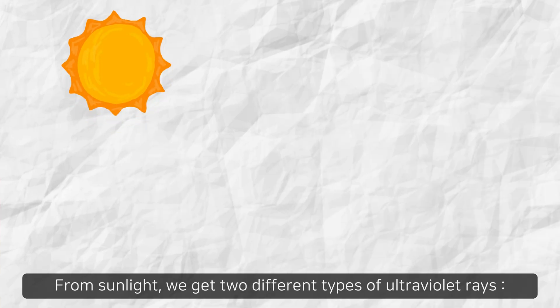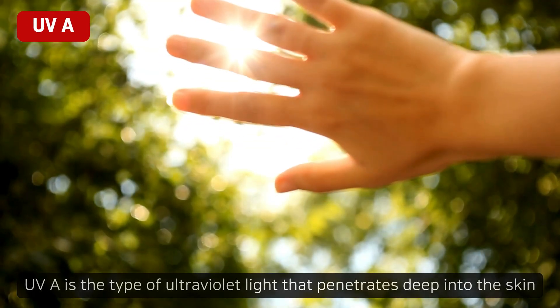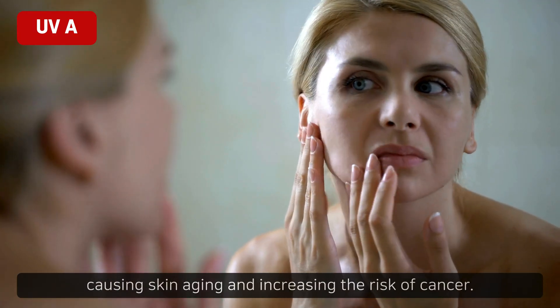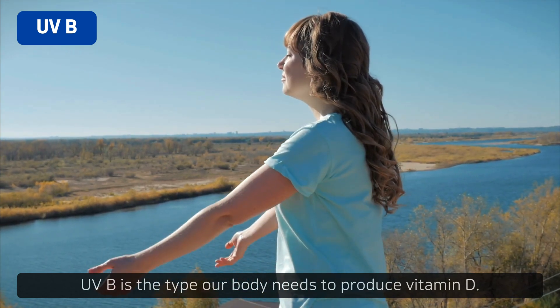From sunlight, we get two different types of ultraviolet rays: UVA and UVB. UVA is the type of ultraviolet light that penetrates deep into the skin, causing skin aging and increasing the risk of cancer. UVB is the type our body needs to produce vitamin D.